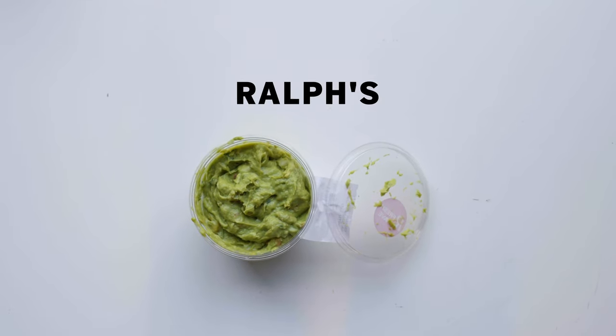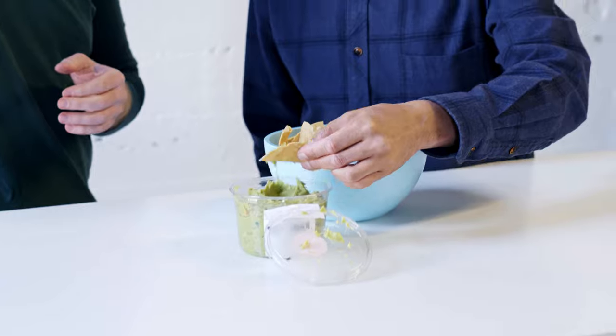Next we have Ralph's, and this one has serrano chili but also powdered onion — so we'll see if that makes a difference. It looks very creamy. It's very pasty, very smooth, salty, overly... there's an artificial quality to this that I can't really locate. It has a little bit of a green flavor. It tastes almost sandy — that kind of smooth, pasty but also sandy texture.